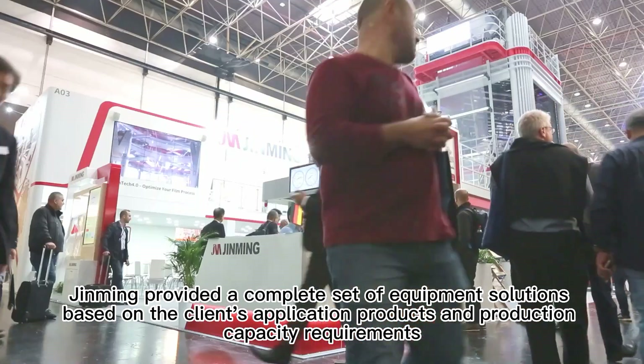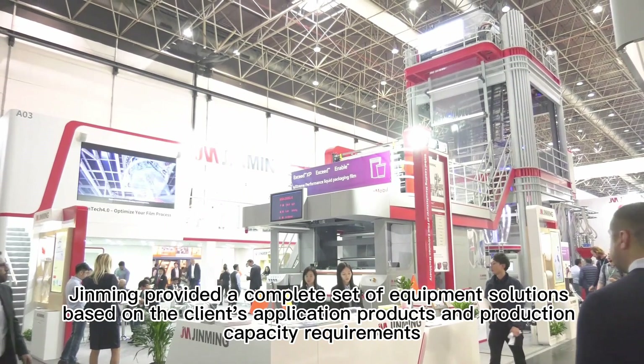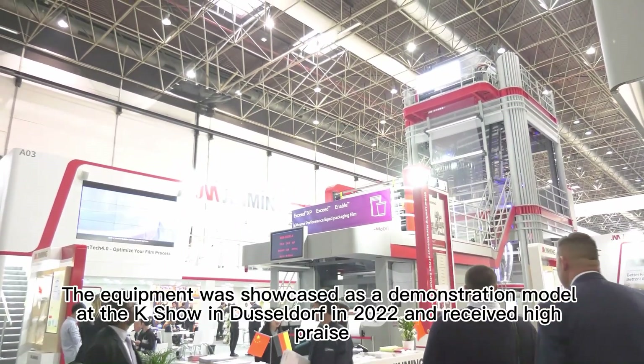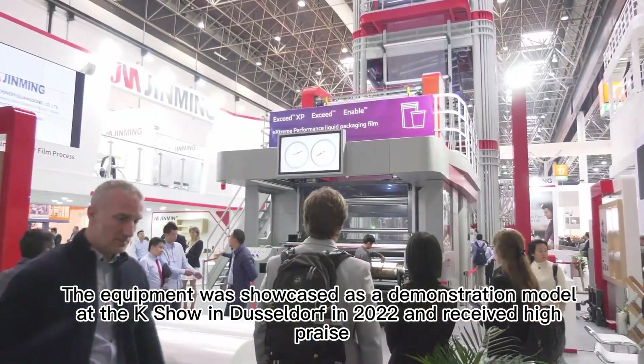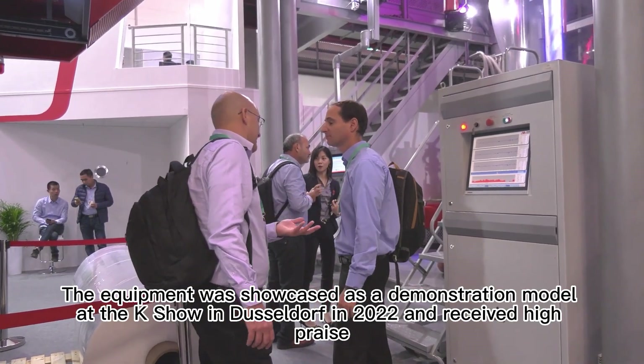Jinming provided a complete set of equipment solutions based on the client's application products and production capacity requirements. The equipment was showcased as a demonstration model at the K Show in Düsseldorf in 2022 and received high praise.